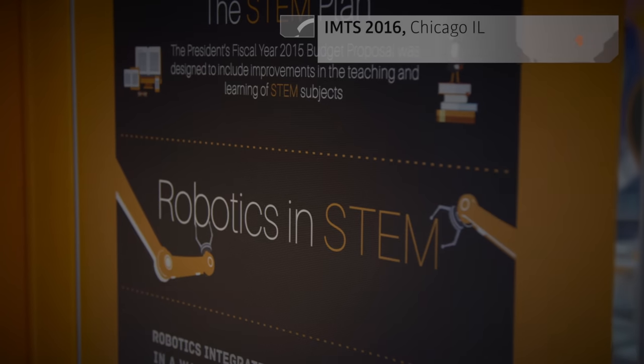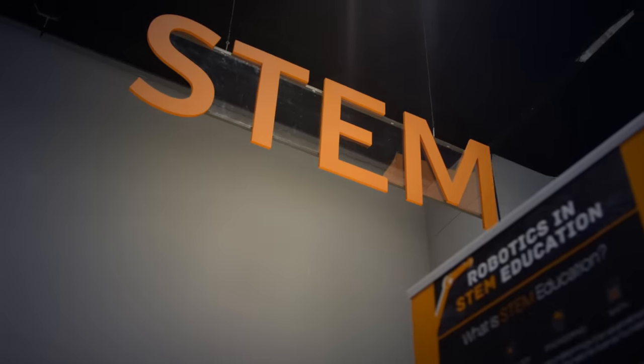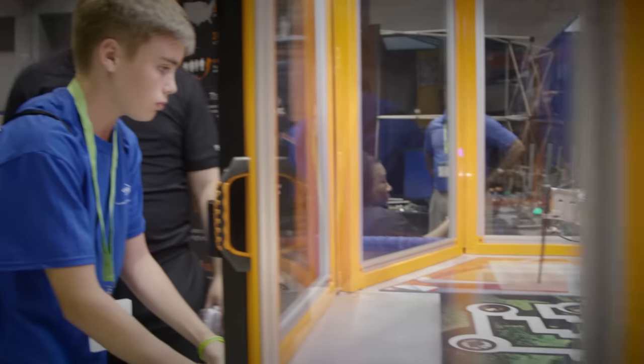KUKA Robotics is committed to STEM education. There will be 20 to 30,000 students attending this show to learn about automation, to learn about technologies, to consider a path forward in their careers in STEM education.